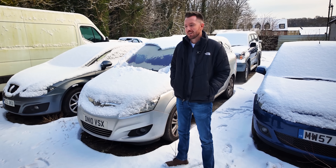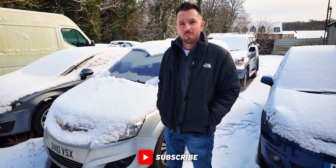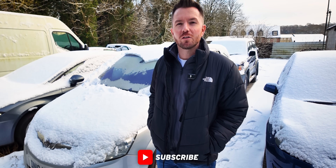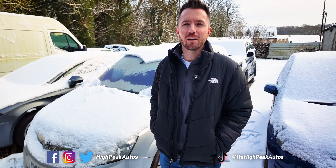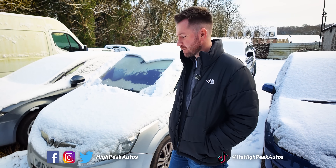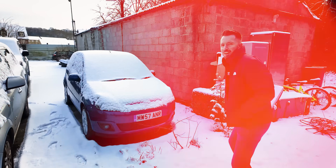Right guys, thank you once again for watching. Make sure you give the video a thumbs up if you enjoyed it, and subscribe if you haven't done already. You can follow me on Facebook, Instagram, Twitter — or X as it's now called — and TikTok. I'll leave the links below. Cheers guys, see you next time.